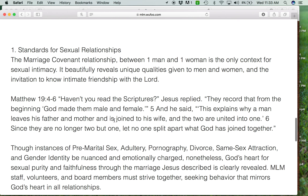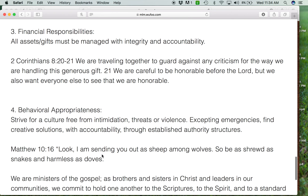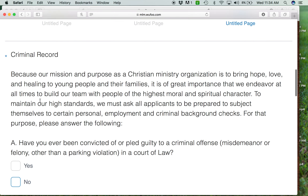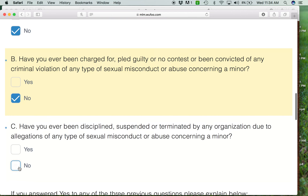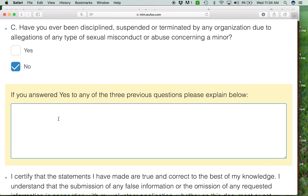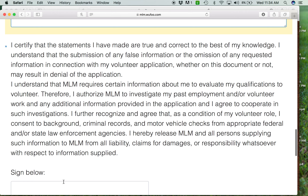The standards of conduct include things like sexual relationships, substance abuse, financial responsibilities, and behavioral appropriateness. There have been times where people weren't abiding by these things and we asked them to stop being a volunteer. After they agree to those, they'll click next. Then this moves on to the criminal record section — we're asking if they've been convicted of anything or had any charges. If they answer yes, it does not automatically disqualify them. They have a chance to explain, and then they certify that all these things are true and sign their name.